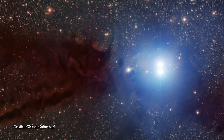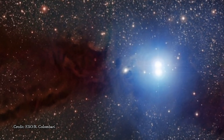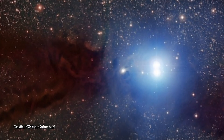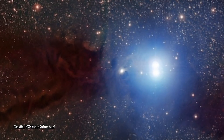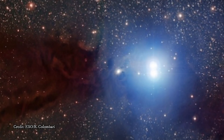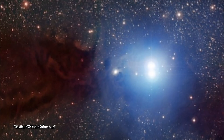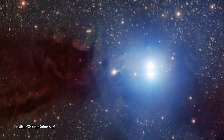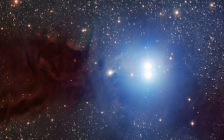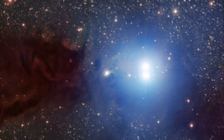Understanding nebulae is critical for understanding the processes of star formation. Indeed, it is thought that the Sun formed in a star formation region very similar to Lupus 3 over 4 billion years ago. As one of the closest stellar nurseries, Lupus 3 has been the subject of many studies. In 2013, the MPG/ESO 2.2-meter telescope at ESO's La Silla Observatory in Chile captured a smaller picture of its dark smoke-like columns and brilliant stars.